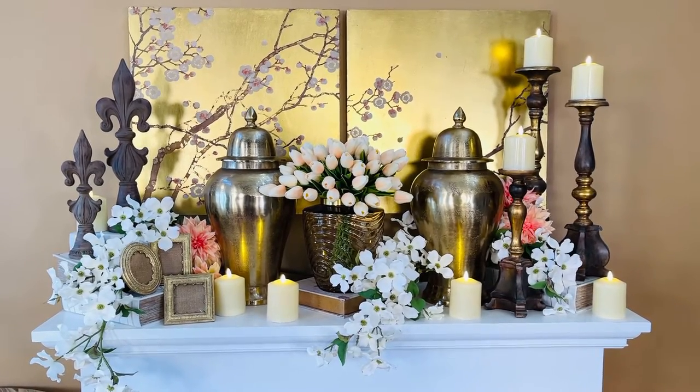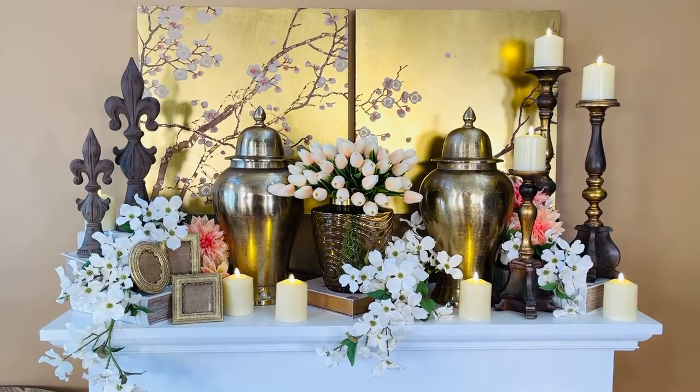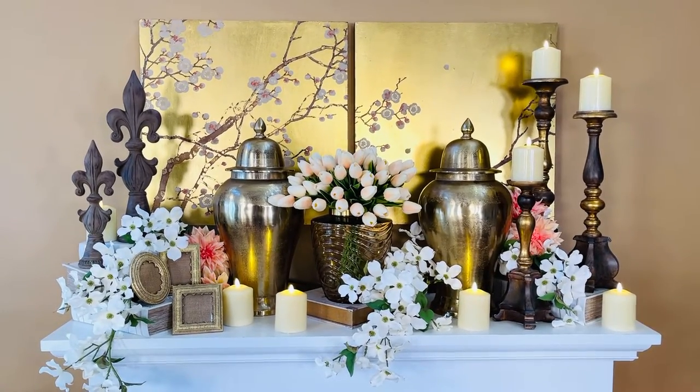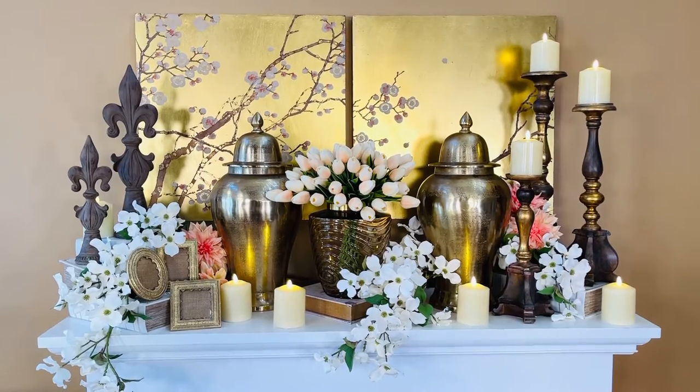By the way, it'd be beautiful with a little votive candle or a tea light or fairy lights or so many different things in it. So don't think it's just for flowers because it's going to be beautiful with so many things.